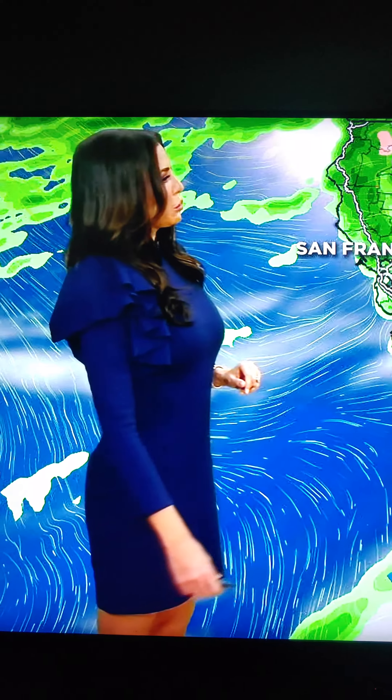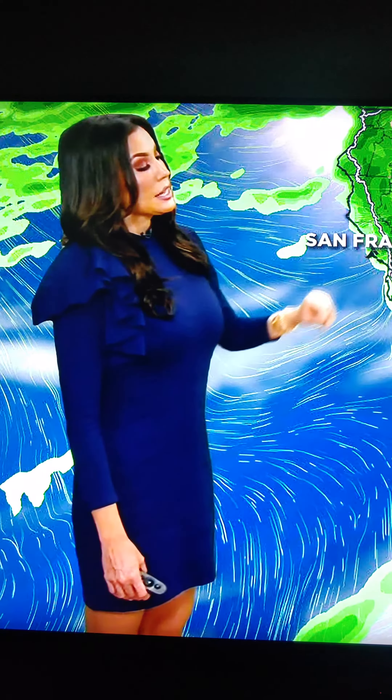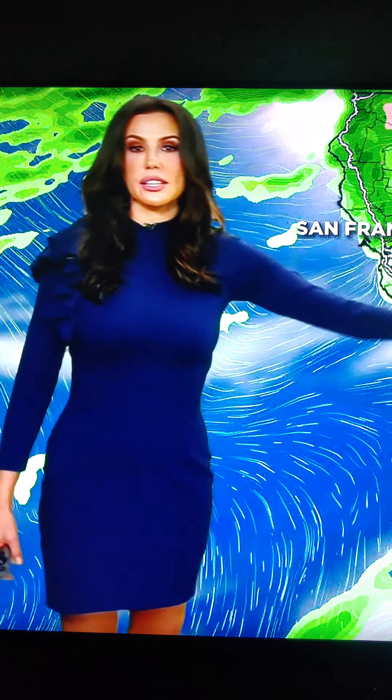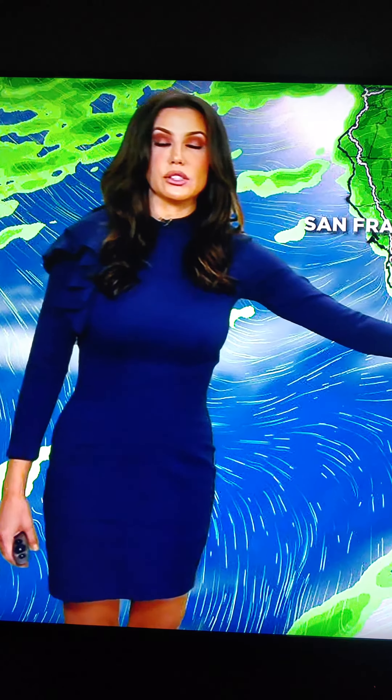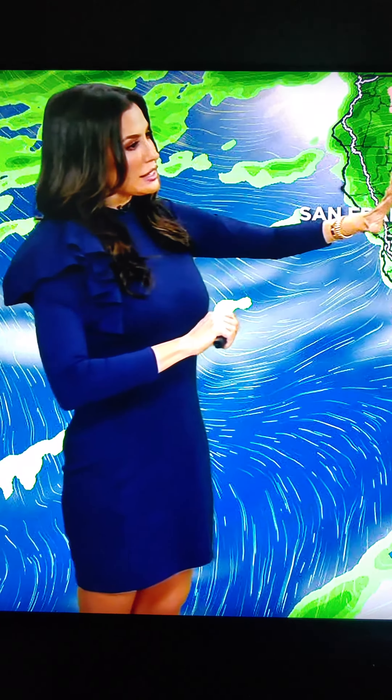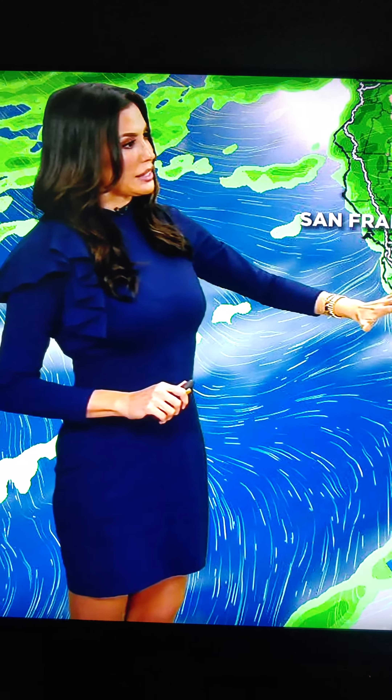I wanted to show you this front. It's a really pretty well-defined front. It's bringing in some rainfall from the Sierras all the way down to the southern section of the Sierra. It's bringing in some snowfall too. Northern California, you're getting rain. This is a beautiful storm system and the front has started to move closer towards us — it will continue to do so later on this morning.